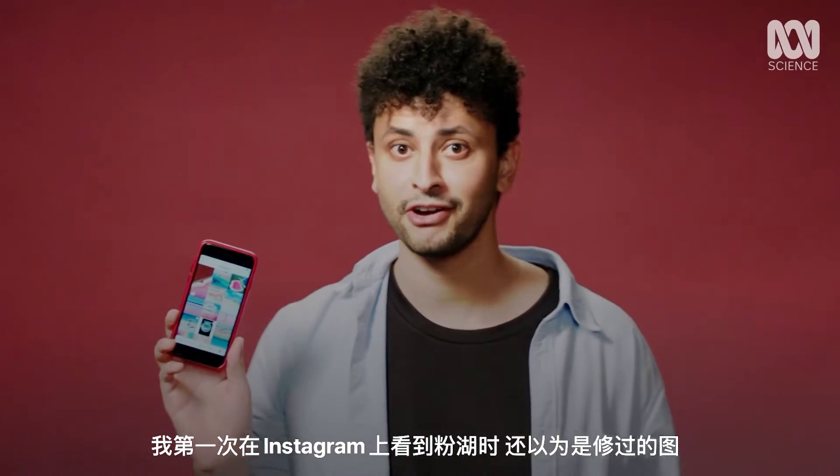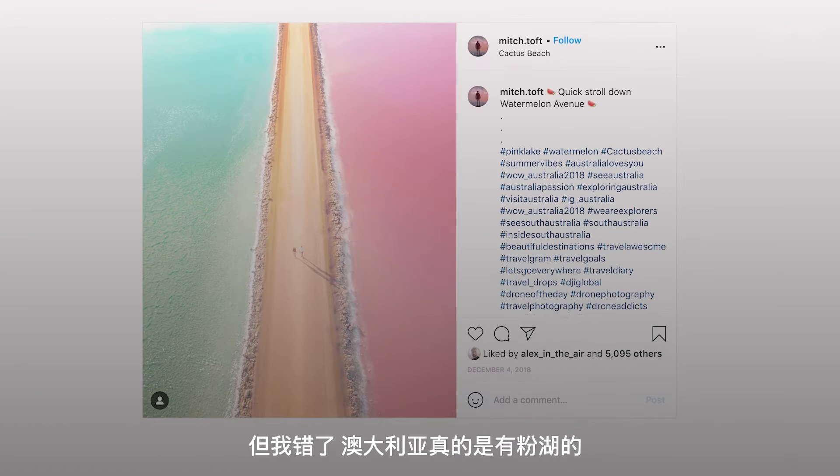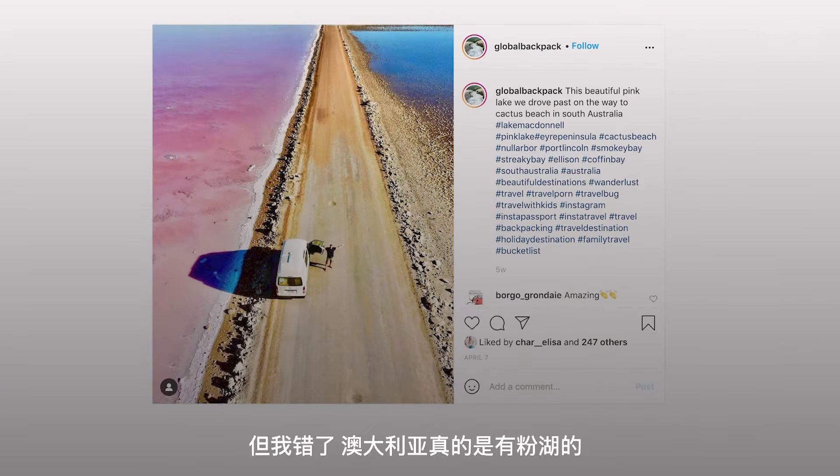At first I thought these Instagram photos were Photoshopped, but no — it turns out Australia has pink lakes.